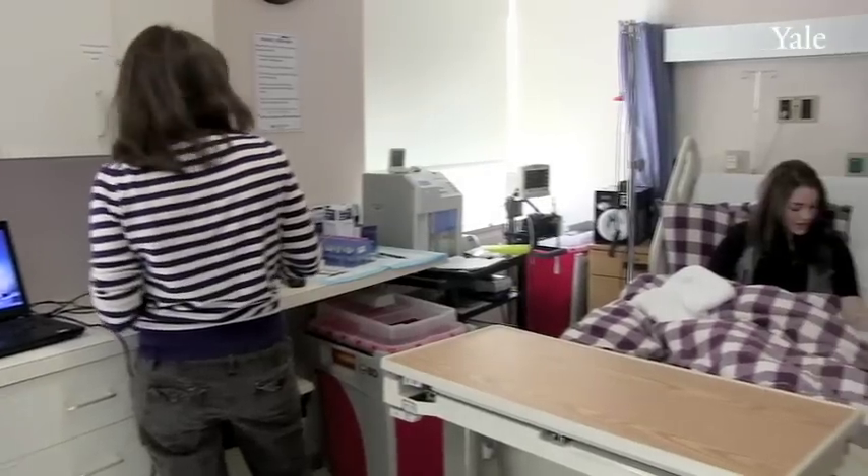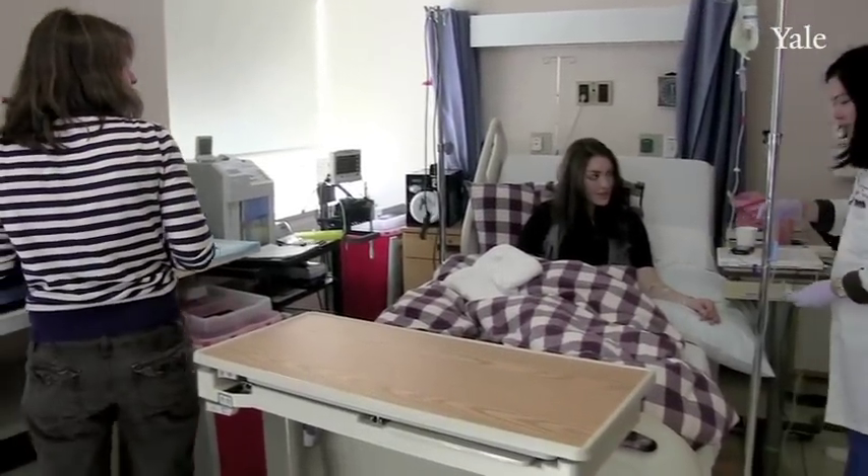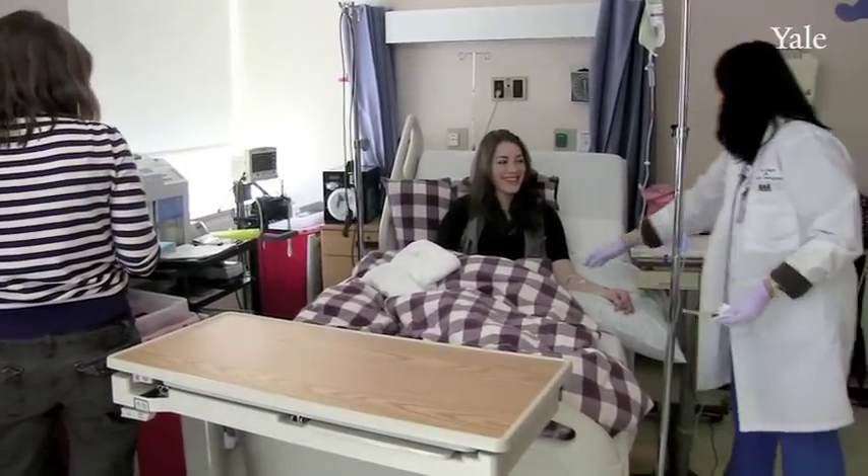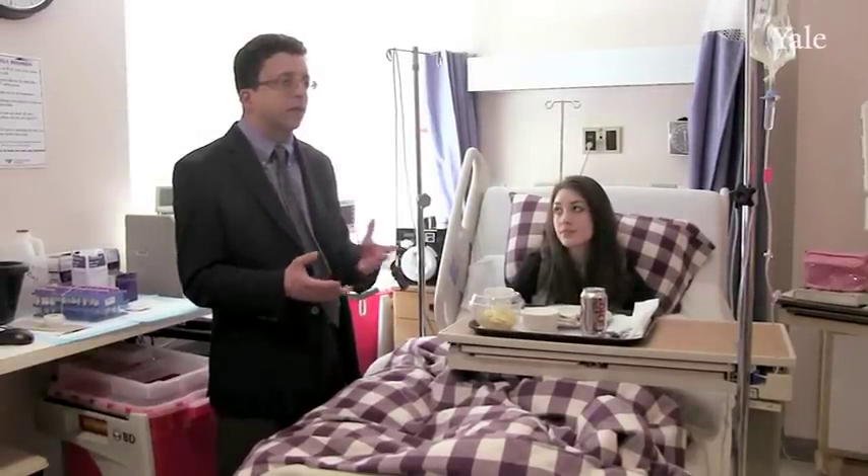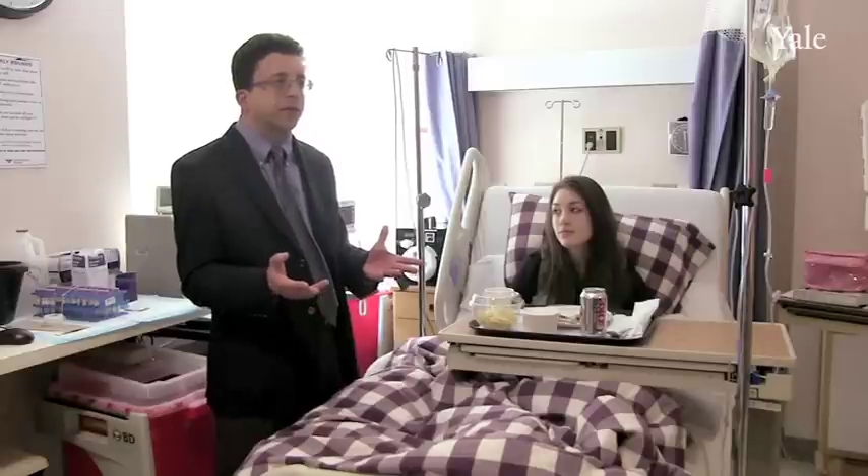The systems that we have now that we're testing will all run silently in the background, so you can just live your life — as long as your sensor is working, as long as your pump is working, everything will just happen. This would be really a total paradigm shift in how diabetes is managed.